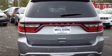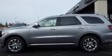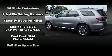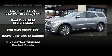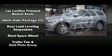Dodge ensures the safety and security of its passengers with equipment such as head curtain airbags, traction control, brake assist, anti-whiplash front head restraints, a security system, and four-wheel disc brakes with ABS.